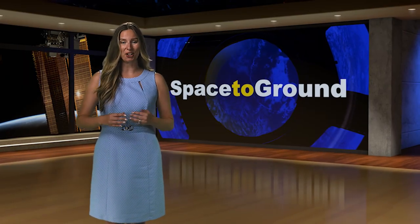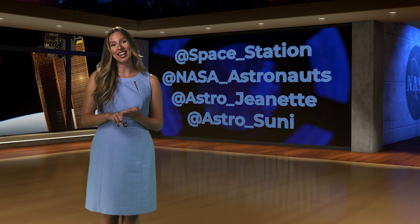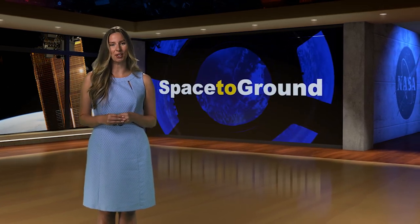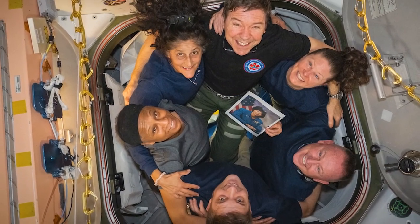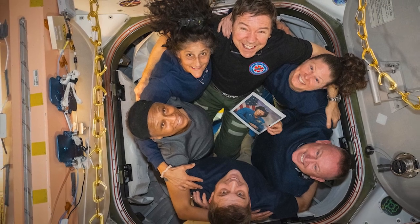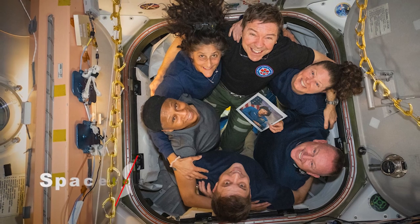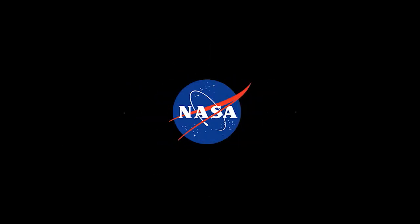You can keep up with the current crew onboard the station by following on social media at space underscore station, at NASA underscore astronauts, at astro underscore Jeanette, and at astro underscore sunny. That's Space to Ground for now — thank you so much for watching.